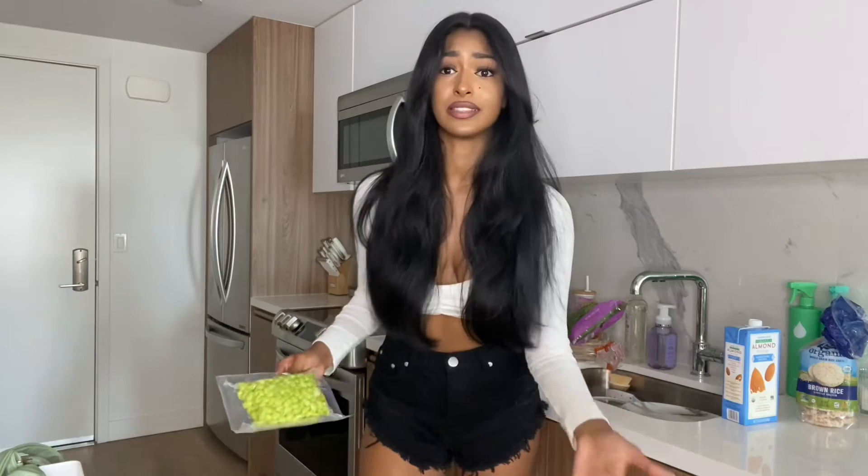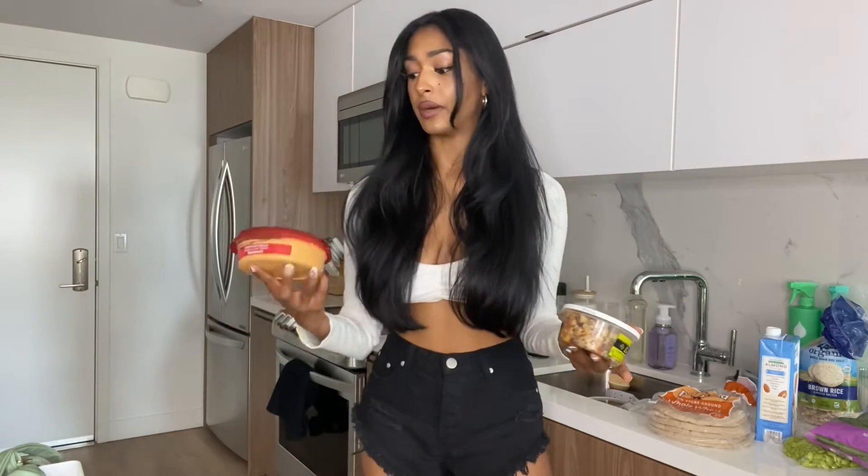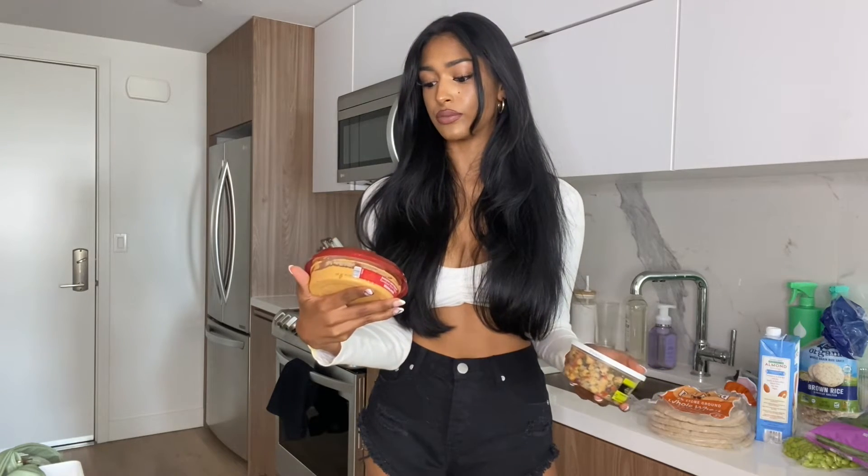Next up, shelled edamame — one of my favorite things to buy. I make sushi roll bowls with it, but this week it'll just be a snack. I do try to limit myself with edamame since I read that soybeans might not be great for estrogen levels, so I try not to over-consume soy. Baby spinach is also a staple — I use it for smoothies, eggs, pasta, lots of stuff. And these are Trader Joe's whole wheat pita pockets — I'm obsessed.